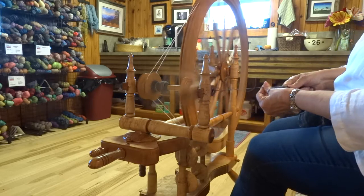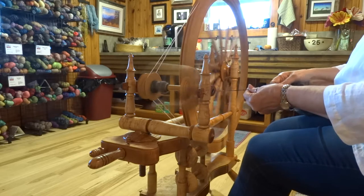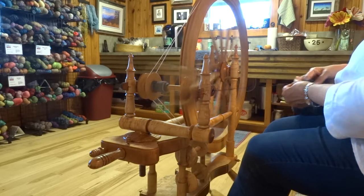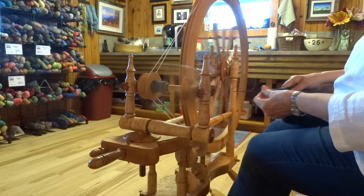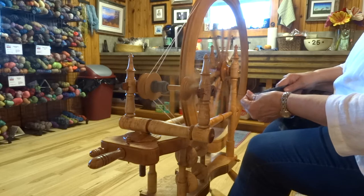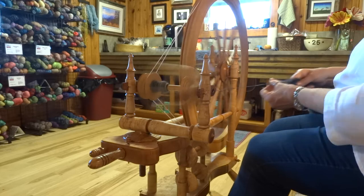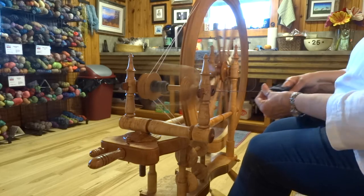Hey, happy Friday afternoon! This is Penny from Skyloom Weavers. I wanted to show you — and talk about — one of the other things that I am doing while we are staying home for safety. I keep referring to it as a lockdown, though of course we're not actually locked down, but this is one of the many things I am doing while social distancing.